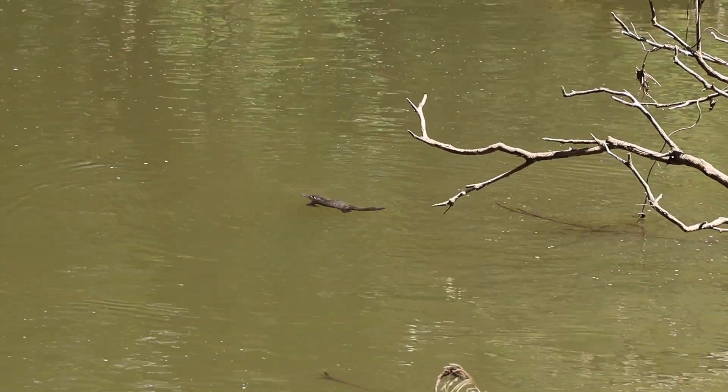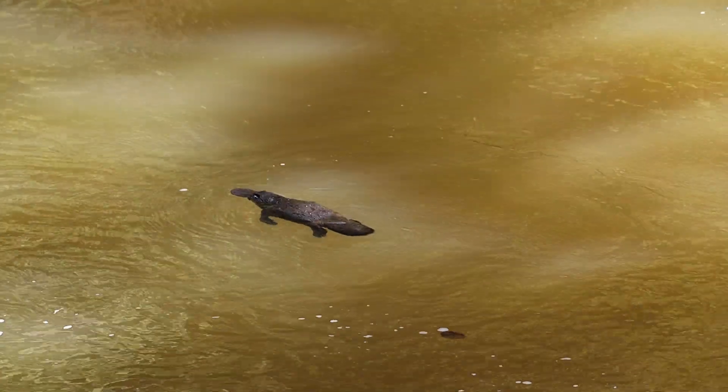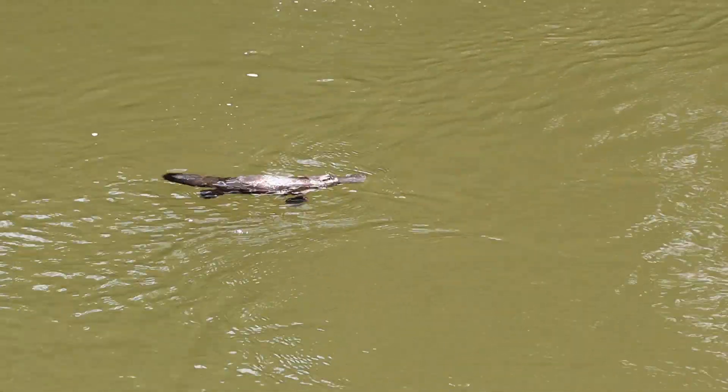So blue! We've just been sitting in this spot watching this small section of river and one, maybe two platypus keep coming up to the surface. It's amazing to see them — they're so rare.